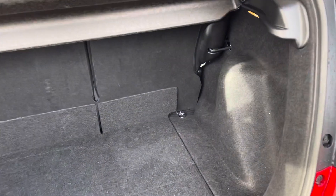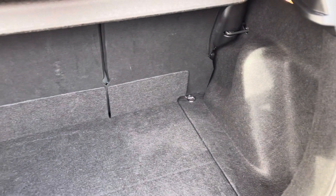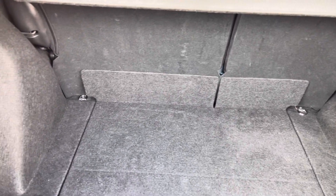Taking a closer look inside the boot area, you do have plenty of space for any personal items, including small suitcases.